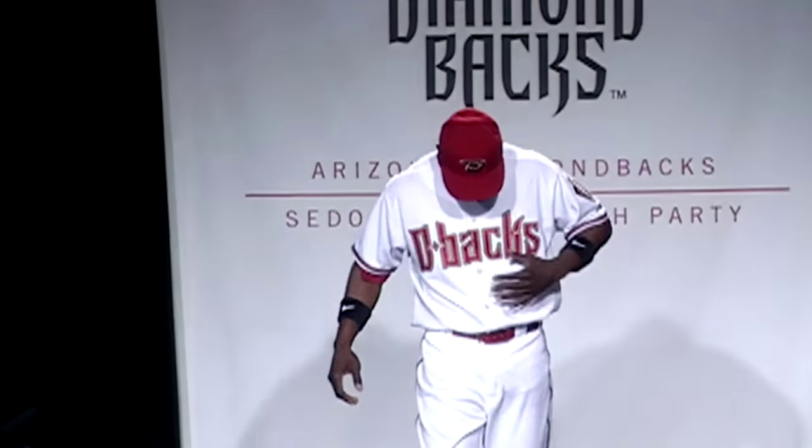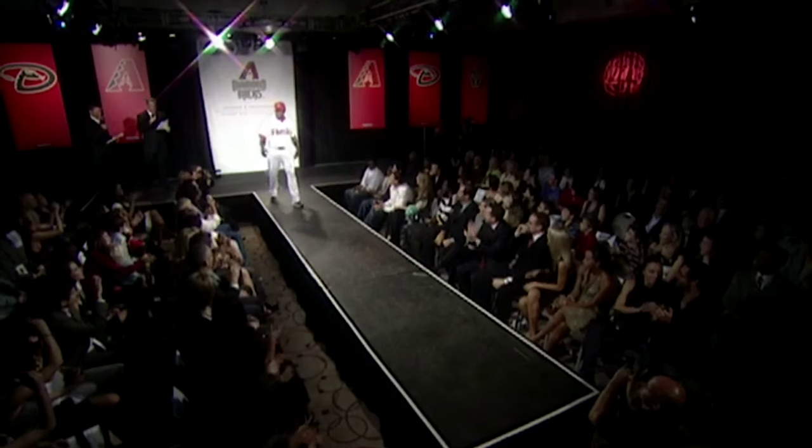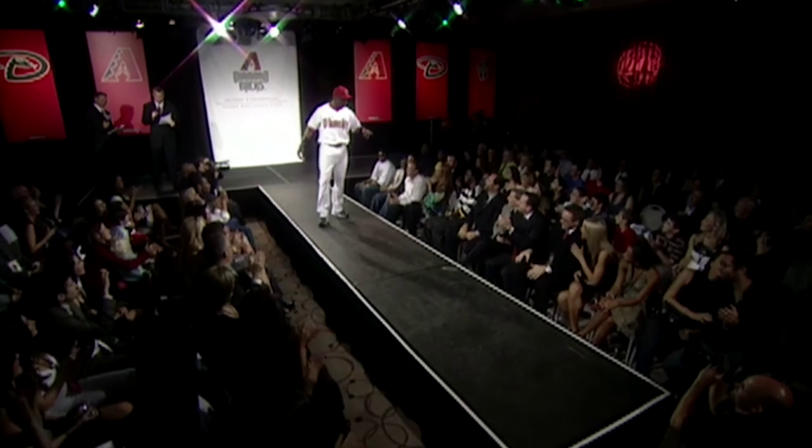We're really excited about the change. He's showing off the number one white home uniform with new script lettering featuring the new D-backs brand in Sedona Red with black and Sonoran sand trim.